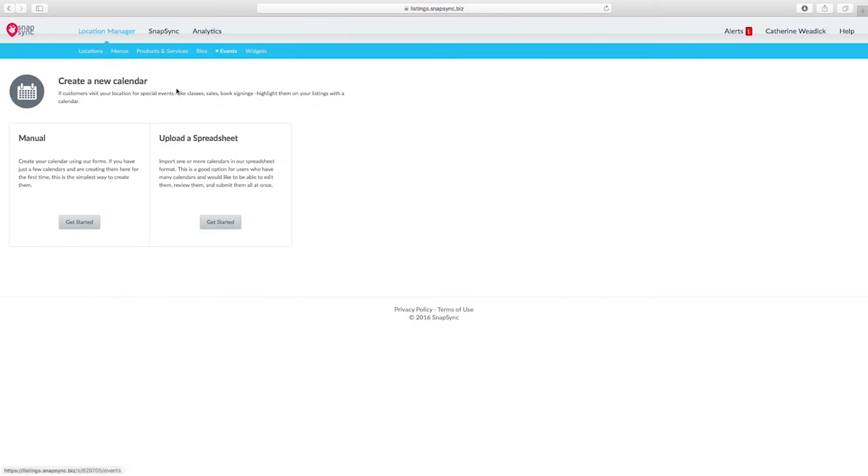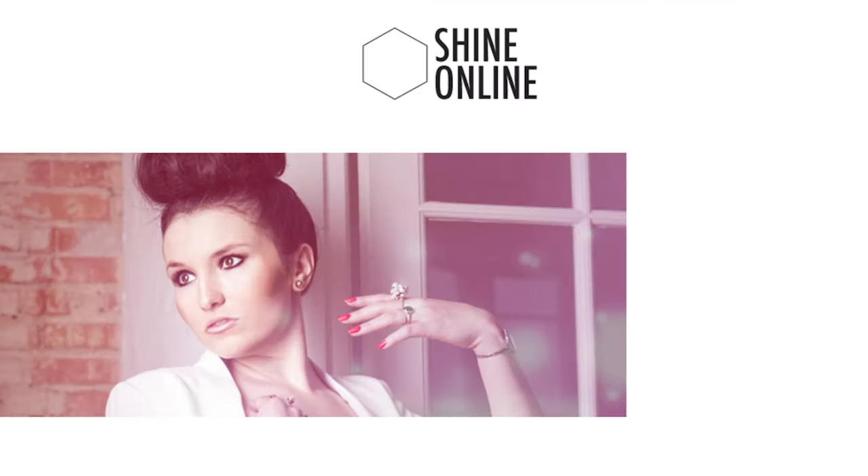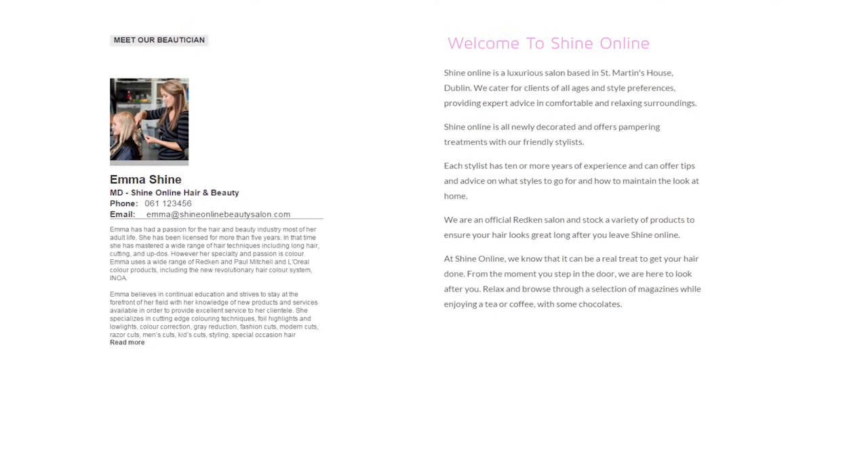And we're innovating the local search experience to make it more engaging and useful than ever with new listing elements like event calendars, personal bios, featured product catalogues and menus.